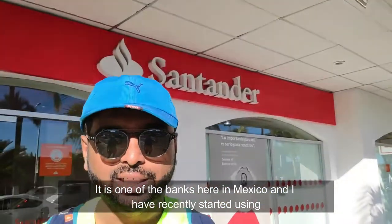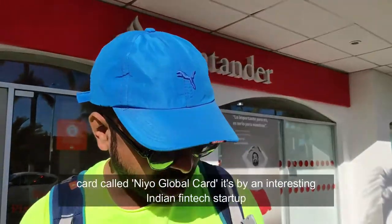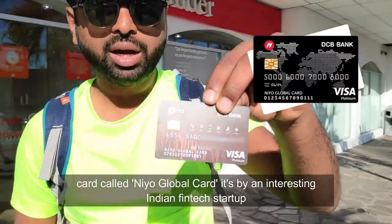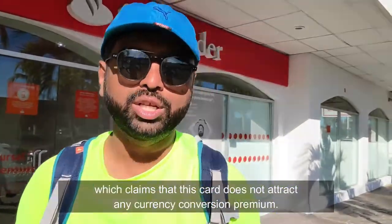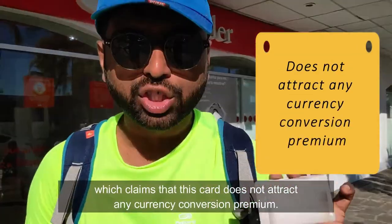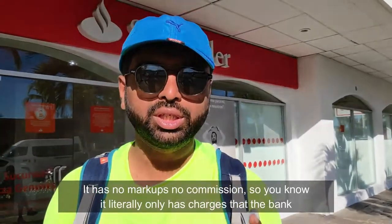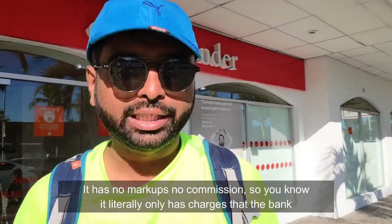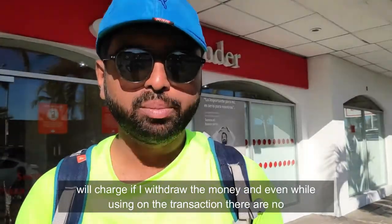Santander is one of the banks here in Mexico. I've recently started using a card called NIO — NIO Global Card. It's an interesting Indian tech startup which claims that this card does not attract any currency conversion premium. It has no markups, no commission — it literally only has the charges that the banks here will charge if I withdraw money.